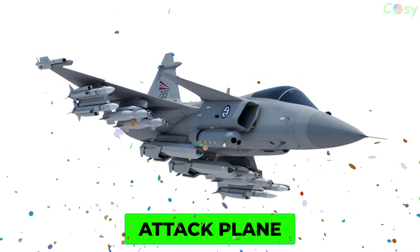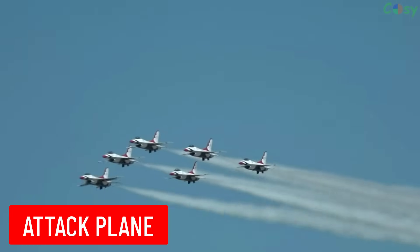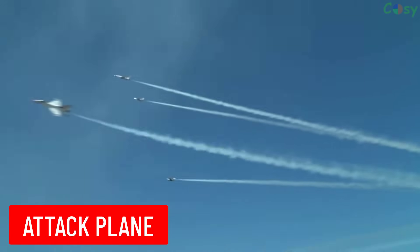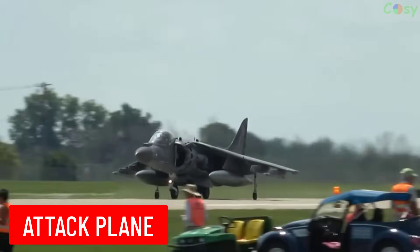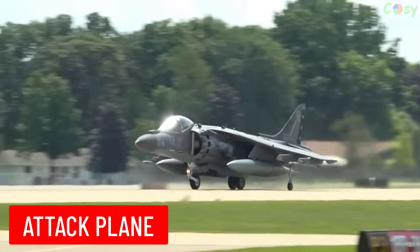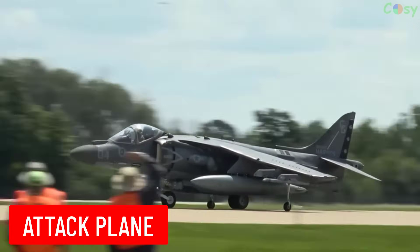Attack Plane: a military aircraft designed for air-to-ground missions, capable of striking ground targets with precision. Examples include the A-10 Thunderbolt II and the Sukhoi Mi-25.